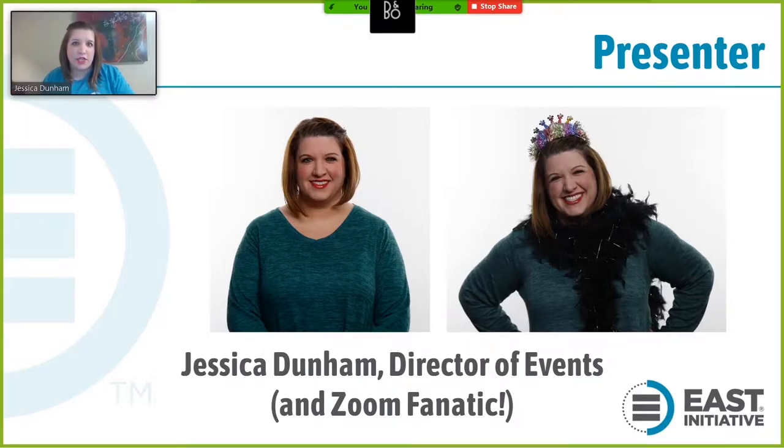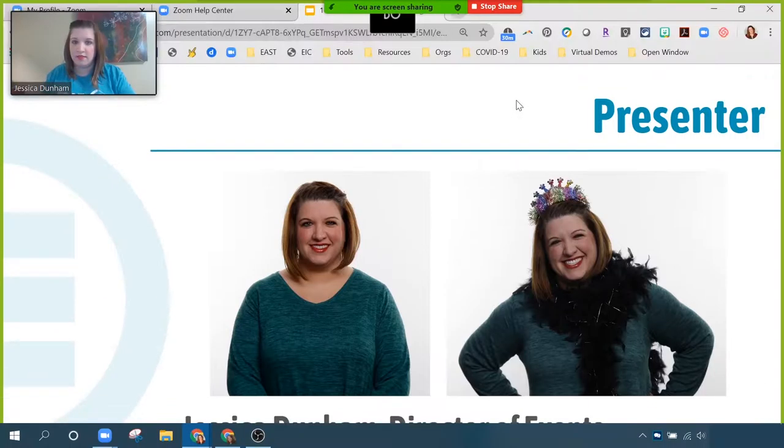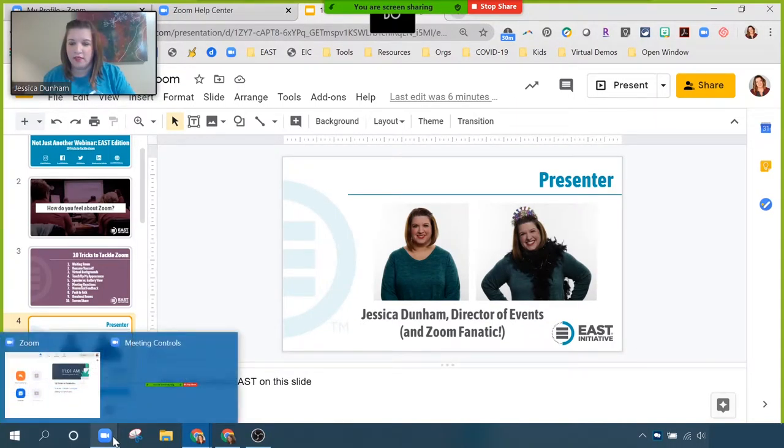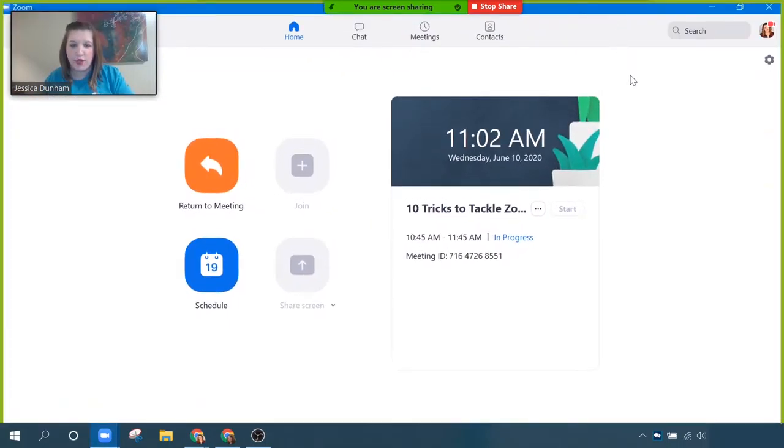I think we're ready to get started. Let's go ahead and hop into Zoom so we can see some of these tips in action. First of all, I just want to point out this Zoom desktop client. This is what I utilize to schedule and join most of my meetings.